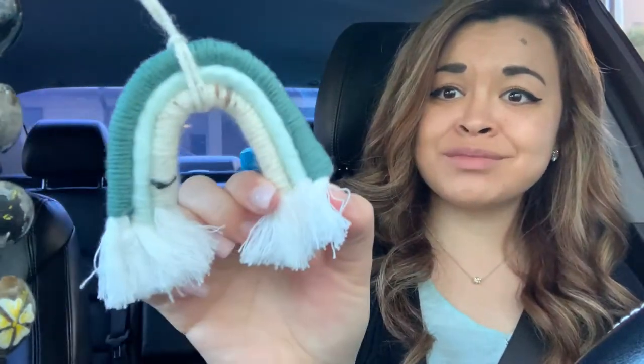Aren't these so cute? My friend Erica made this — I love it. And then these are my kukui nut oil things from Hawaii from my friend Megan.